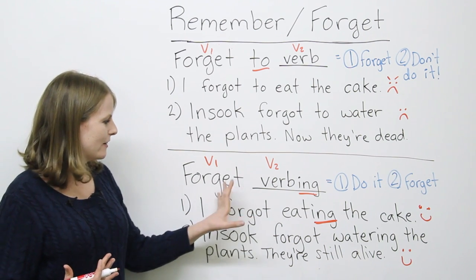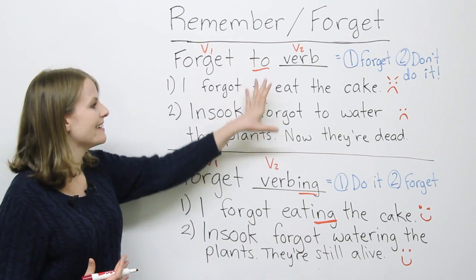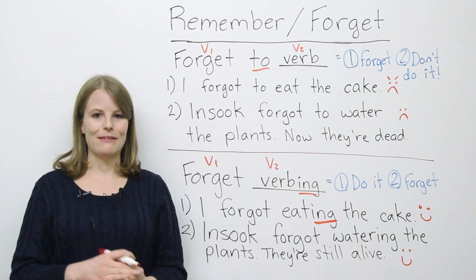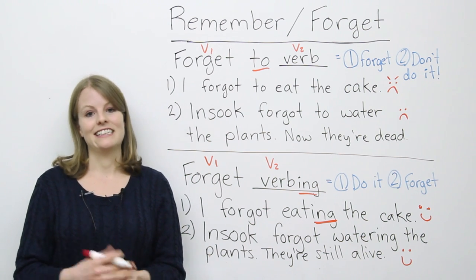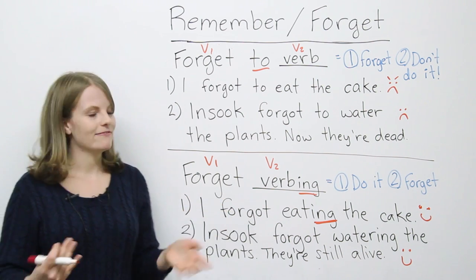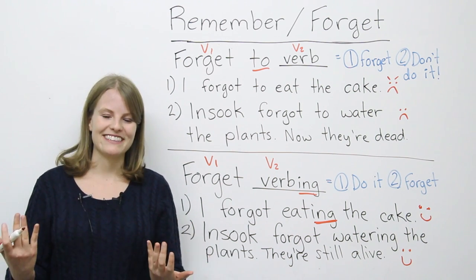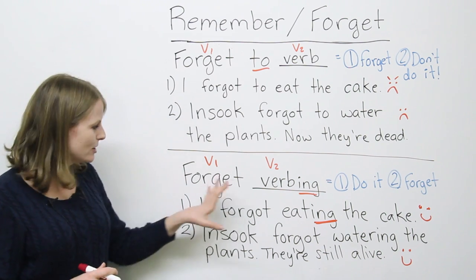Forgetting what you did is usually a less bad situation than forgetting to do something, because when you forget to do something, something bad usually happens as a result. For example: I forgot to study for my exam — consequence: I failed. But if I forgot studying for my exam, I did study, maybe I did really well, and I just don't remember all that stress and the long hours at the library.